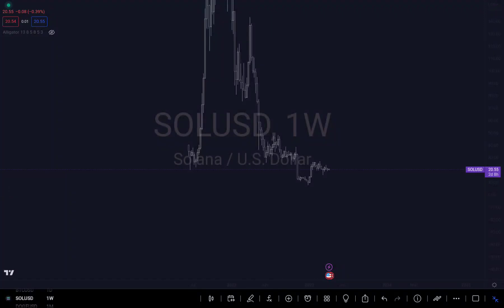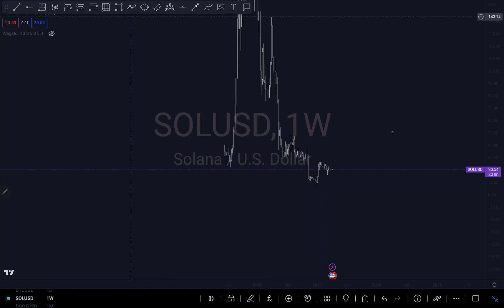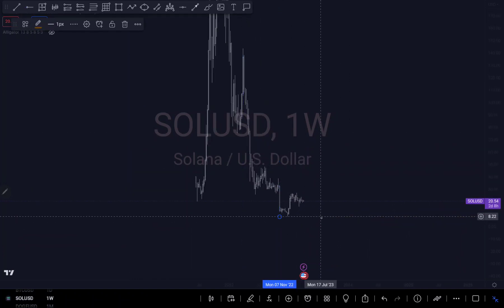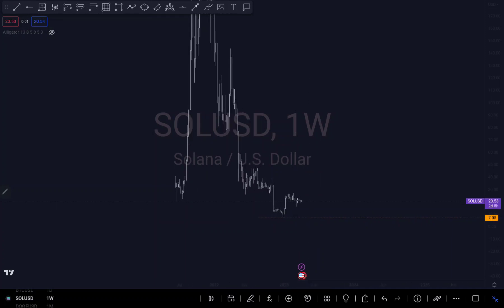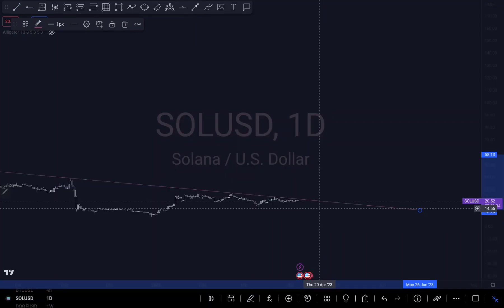Hi guys, this is my analysis on Solana. What am I expecting from Solana? Let's analyze Solana together. You can see right there — this is the lowest theme. You can see an imbalance right here. I can stroke my trend line idea as well. Let's look at this on the daily time frame.